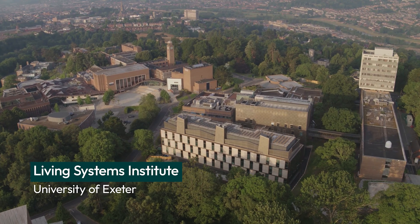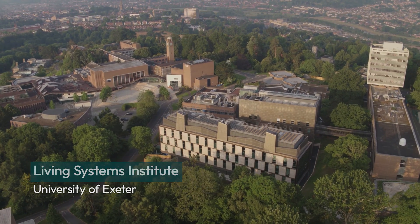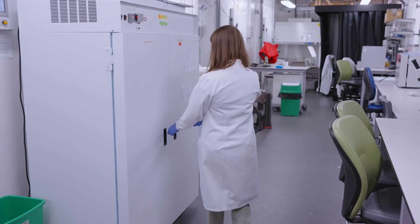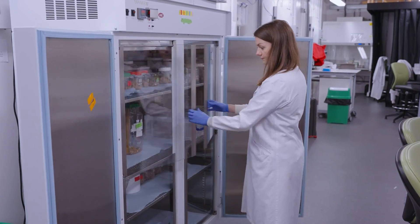Here in the Living Systems Institute at the University of Exeter, we are pleased to showcase our own Galleria breeding colony and share some of the insights on the process of rearing these insects in the laboratory.